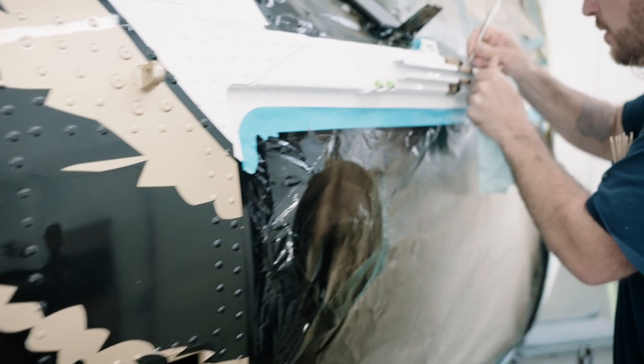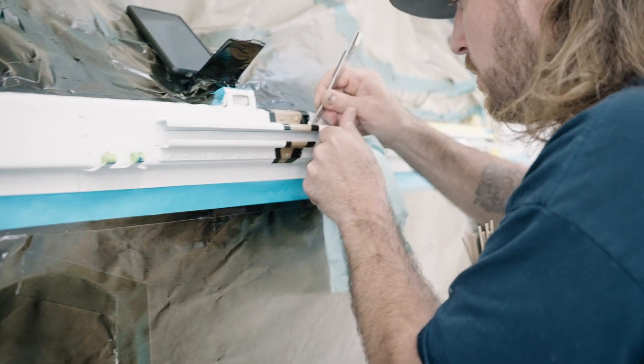When we get an aircraft in, we usually have about 10 days from the time it comes in until the time it goes out. Some aircraft are a little more difficult on the paint scheme and they'll give us a little bit more time, but it's on average about 10 days.